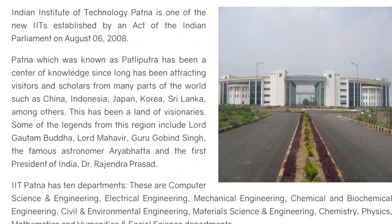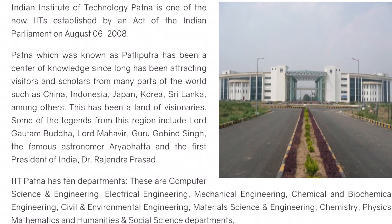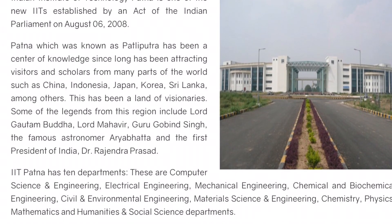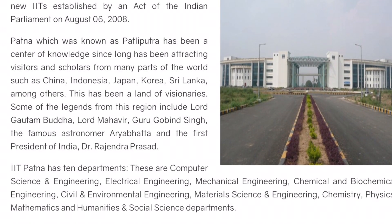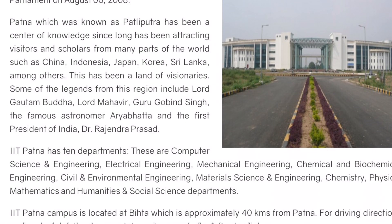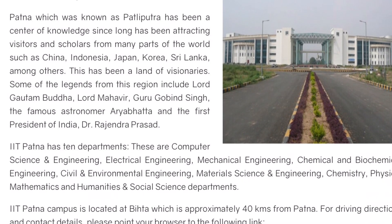IIT Patna, which was also known as Pataliputra, has 10 departments: Computer Science and Engineering, Electrical Engineering, Mechanical Engineering, Chemical Engineering, Biochemical Engineering, Civil and Environmental Engineering, Material Science Engineering, Chemistry, Physics, Mathematics, and Humanities and Social Studies.